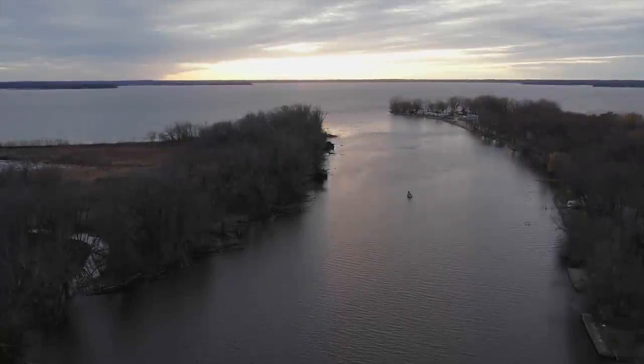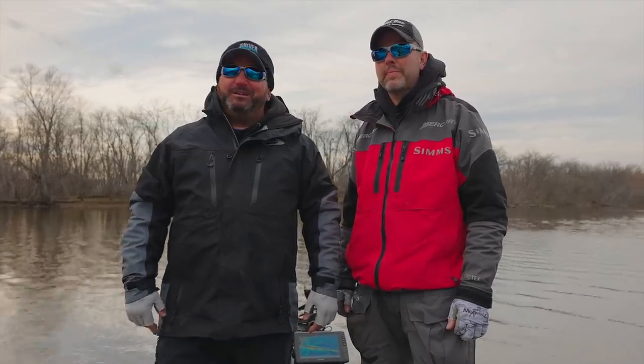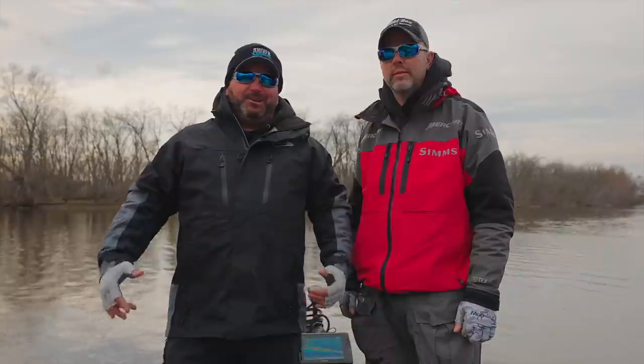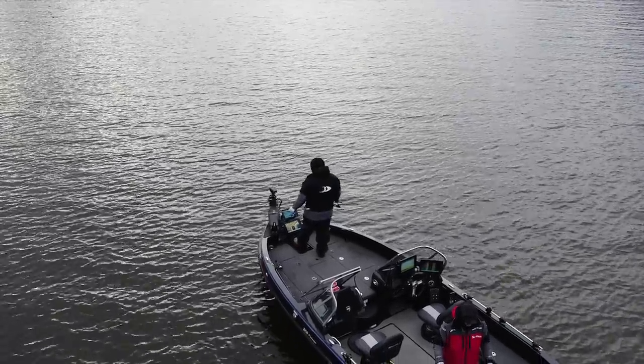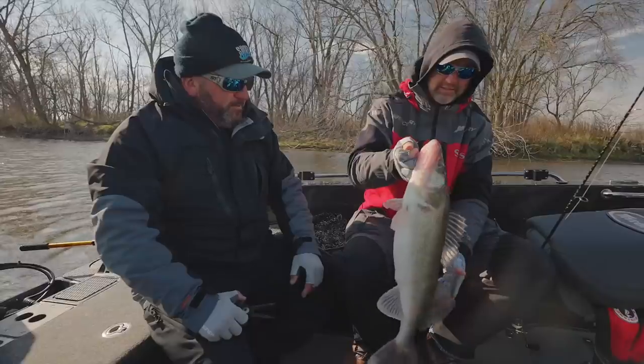Hey everybody, it's late fall. The water temperatures are dropping, the air temperature is definitely dropping, and these walleyes out here have the fall feeding binge on. Great time to be out here. I'm here with my buddy Josh Wiesner, the champ. We're gonna go out and whack on him today. We're about to bring you the next bite.